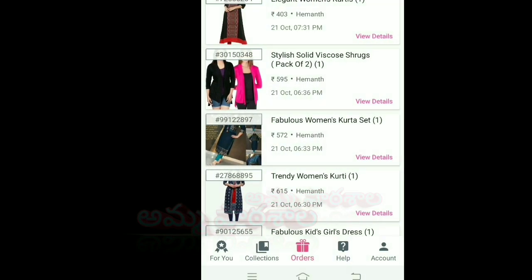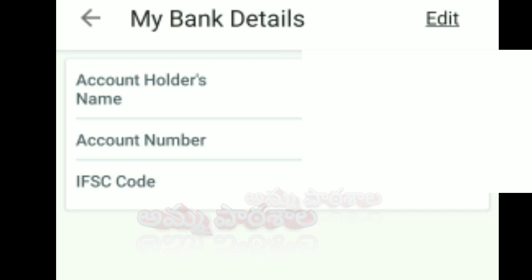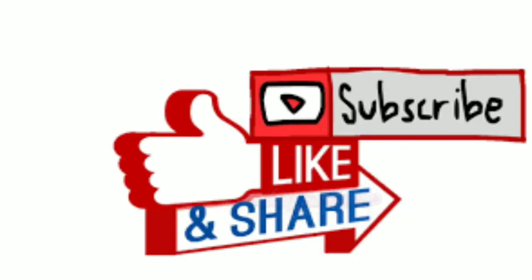You can click on the account section, go to my bank details, and add your account holder name, account number, and IFSC code. You can add a refund amount directly to your bank account. I hope this video is useful for you. If you are interested, click the like button and stay tuned for more useful information. Bye bye, stay healthy, stay happy, bye!